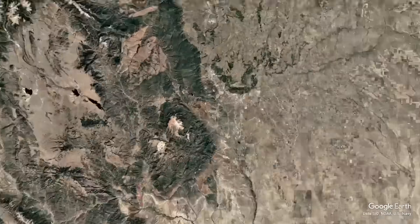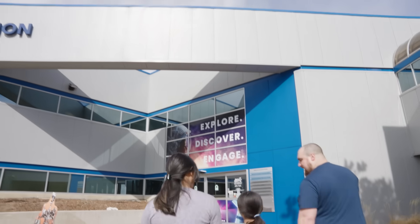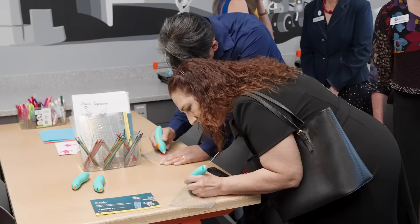Galaxies far away have never been so close. Welcome to Space Foundation Discovery Center, your getaway to wonders of space, science, and technology.